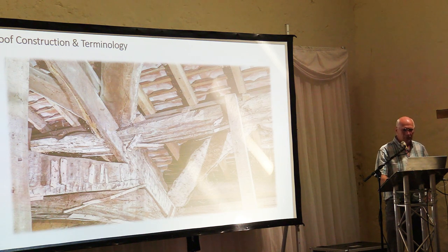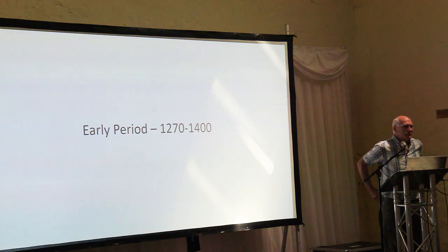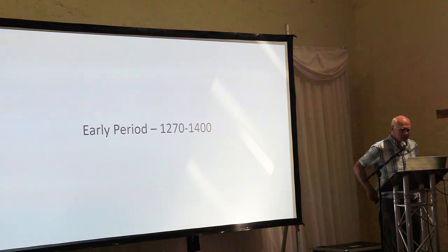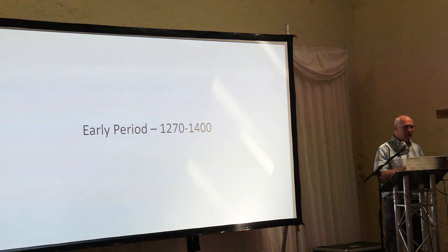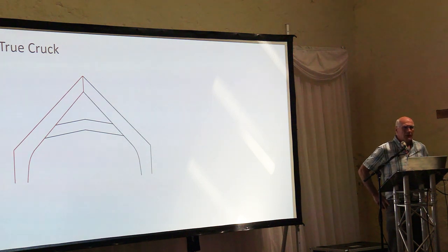I'm going to talk about this in three main periods. The early period runs from around 1270 up to about 1400 — 1270 being about the earliest date we have for surviving roofs in Dunster. In this early period there were two types of trusses. You had true crucks, where each half of the truss is made from one continuous piece of timber, which dictates a fairly large or specifically shaped piece of timber.